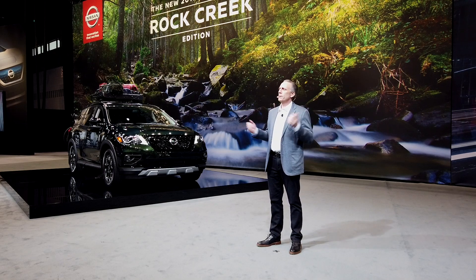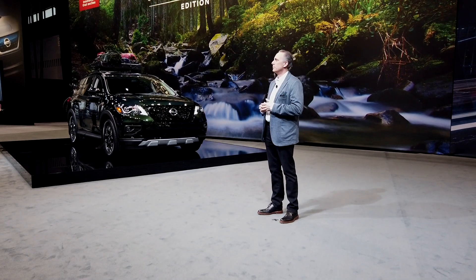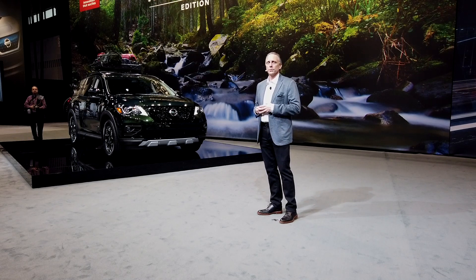Good afternoon. Welcome to Nissan. We always try to bring something special to Chicago — it's one of our favorite auto shows.